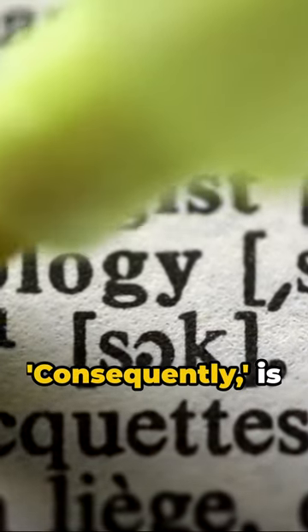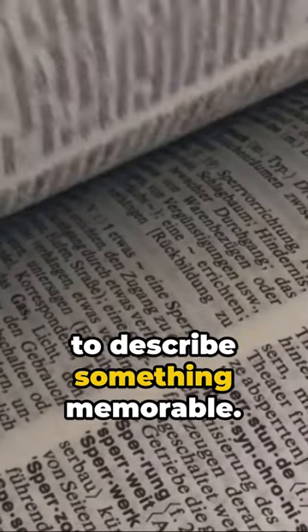The fourth word, consequently, is used to indicate result or effect. Unforgettable, the fifth word, is used to describe something memorable.